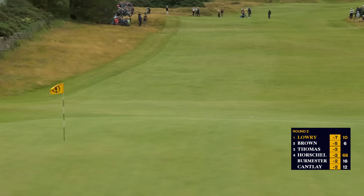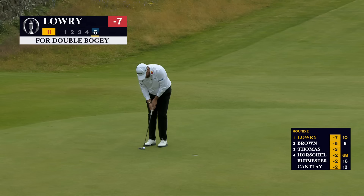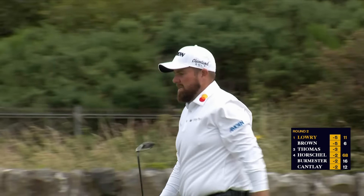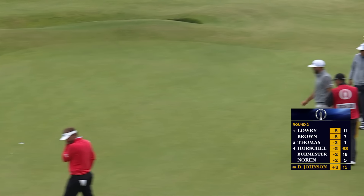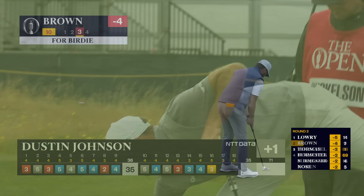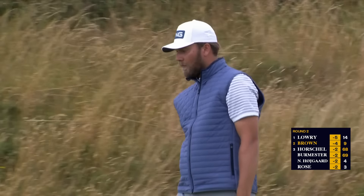Yeah, sensible thing to do — make sure you pitch this short and not bring the back into play there for Shane Lowry. We'll have this for five, which is short of green on the 11th. Yes! This will make the walk — to get back into a share of it here for Dan Brown. Got it. Back to five.